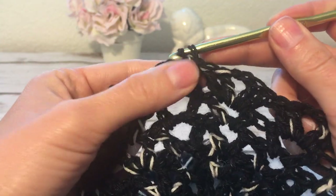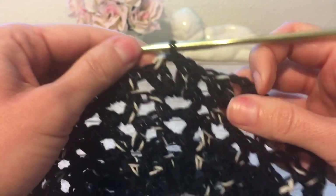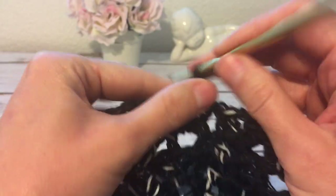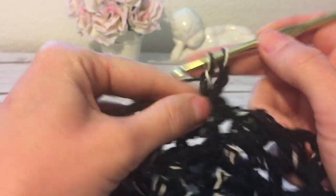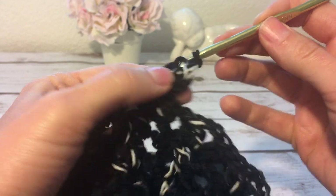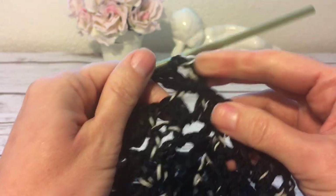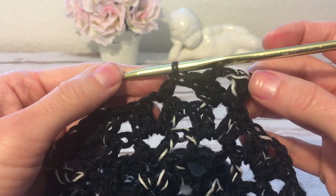Now I'm going to continue crocheting rounds of these shells. I make a slip stitch into the next double crochet, then a slip stitch into the chain-two space. I make a beginning shell just as I did in the previous round: three chains, two chains, then a double crochet, two chains, and two double crochets into that same chain-two space. Then again a shell worked into the next shell, and I will continue crocheting rounds of shells.